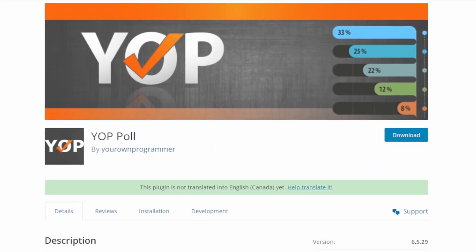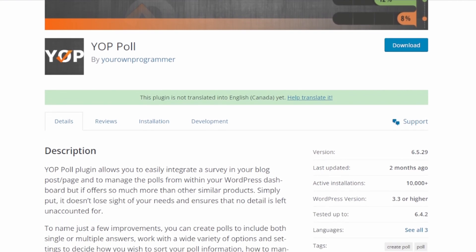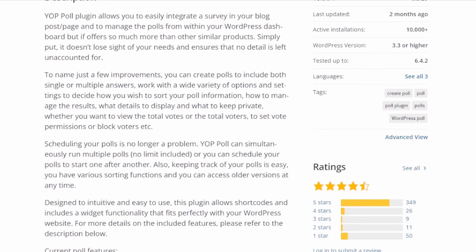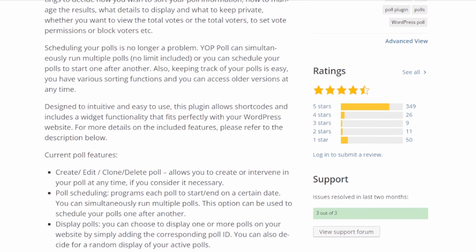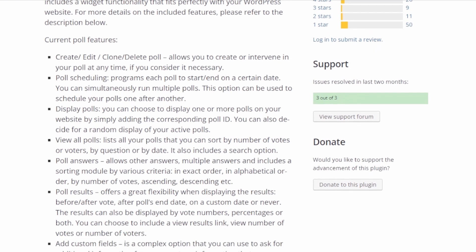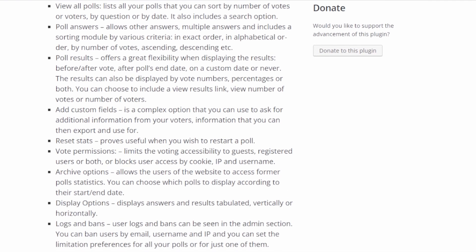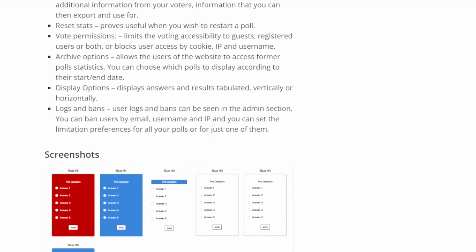Number seven is YOP Poll, a free WordPress voting plugin offering an easy way to create polls and surveys for users to vote on your website. It lets you create and embed your poll anywhere on your site and supports adding both single and multiple form fields. You can manage how your poll questions are sorted and the results displayed in the form settings. You can show or hide certain details, configure voter permissions, and block specific users from participating. You can also schedule polls in advance to run multiple polls at once or prepare them to run one after another. You can choose from multiple style options for the polls and the results.